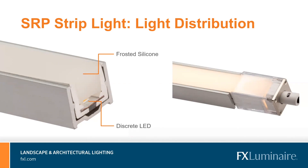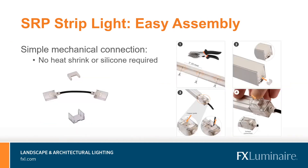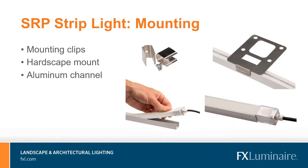The silicone provides ultimate protection against water, dirt, and other outdoor elements. For precise installations, the SRP can be cut every two inches. Once the cut length is determined, it takes only three simple steps to make a splice connection or an end connection. These connections are all mechanical and do not require any heat shrink or silicone to achieve an IP65 rating. Multiple mounting accessories are also available — aluminum mounting clips are included with each strip light, and there are also custom hardscape mounts and an aluminum channel offered as separate accessories, ideal for custom installations.